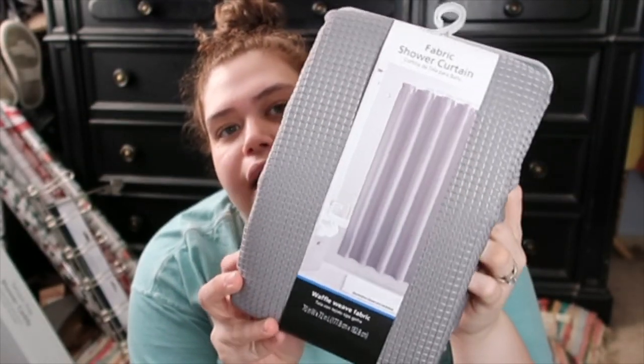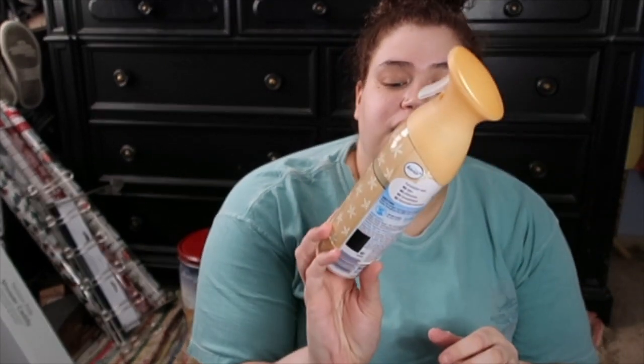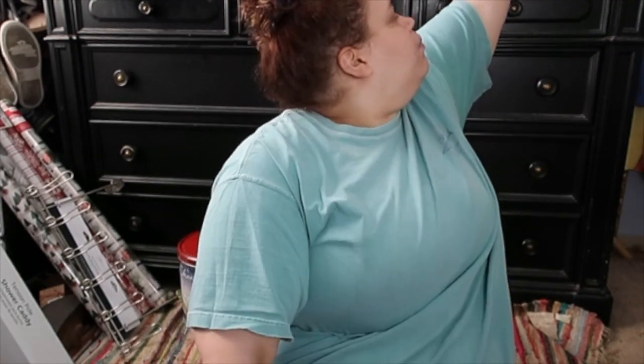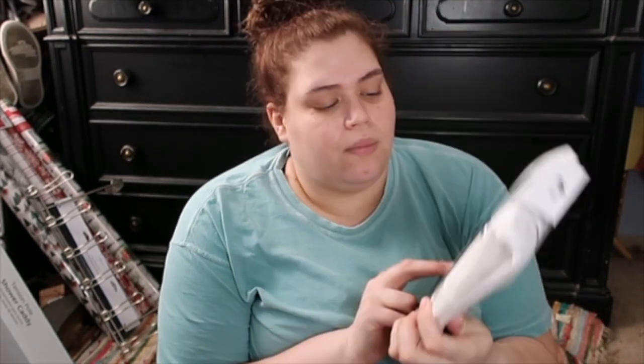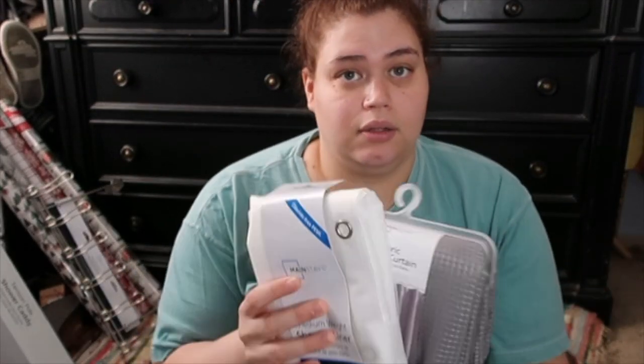We got a new shower curtain — it's a gray waffle weave fabric. We're just upgrading, you know. We also got this Febreze 'Fresh Baked Vanilla' air freshener — it smells like cookies! I have the 'Fresh Harvest Pumpkin' one right now and I just spray it on our bed and flooring to make it smell good in here. I'm almost out so I got the vanilla one. Then I got a medium weight shower liner in 'Frosty' color to go with the curtain.